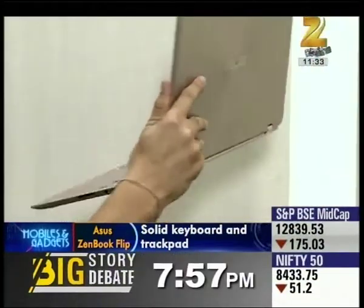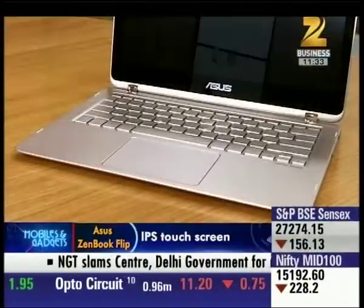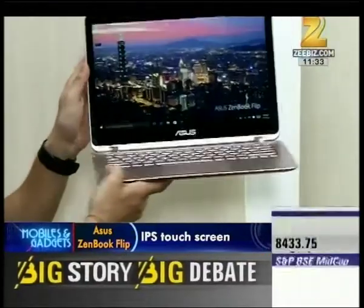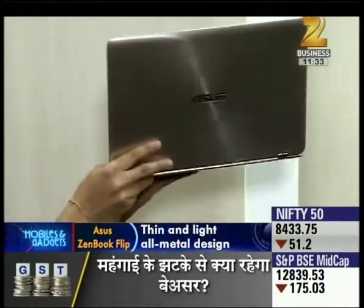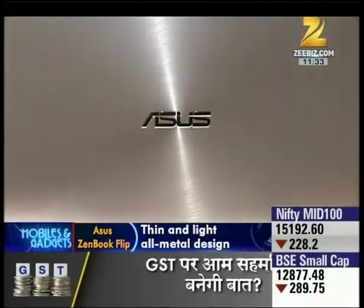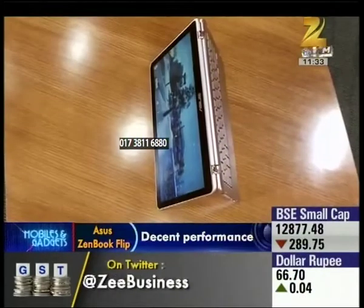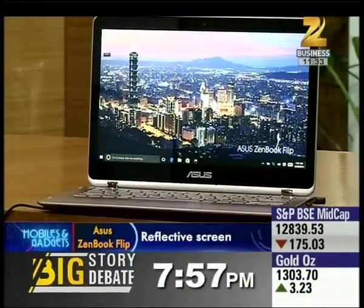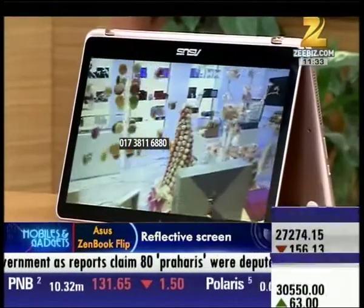When you lift the lid, you can see a touchscreen, island-style keyboard and a spacious touchpad. The Zenbook Flip is just 1.3 kg with 12.6 x 8.7 x 0.6 inch dimensions, making it lightweight and portable. As a 2-in-1, the Zenbook Flip can be used in many ways — as a laptop, tablet, or tent mode.